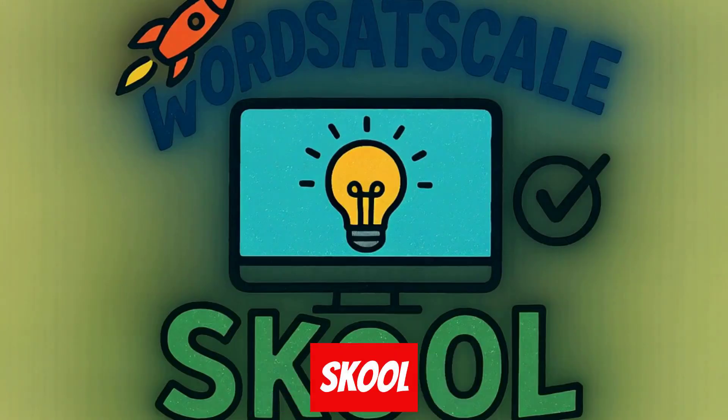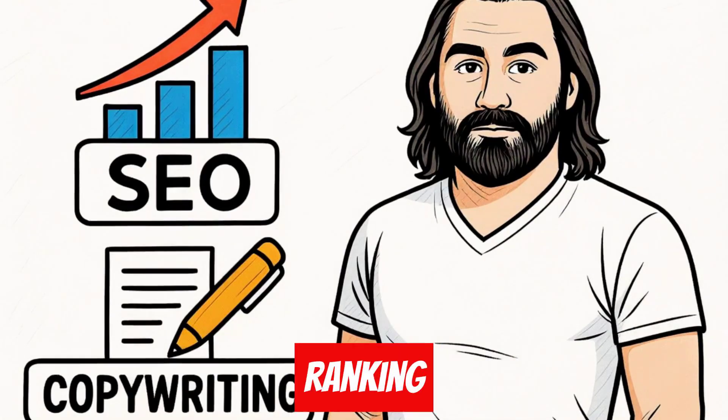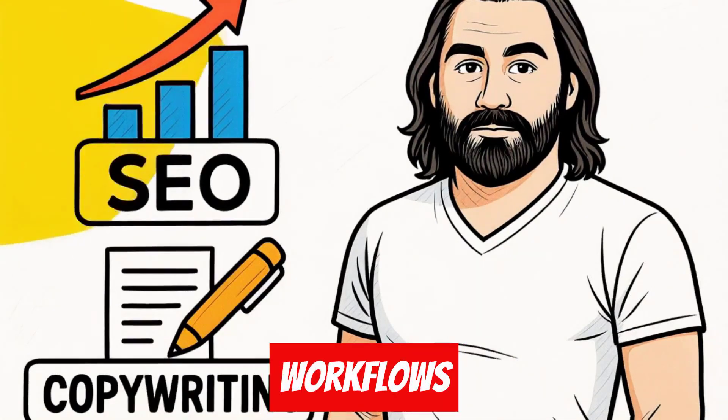Check out my Words at Scale school community, where I share all of my personal SEO ranking secrets and copywriting workflows that make this possible.